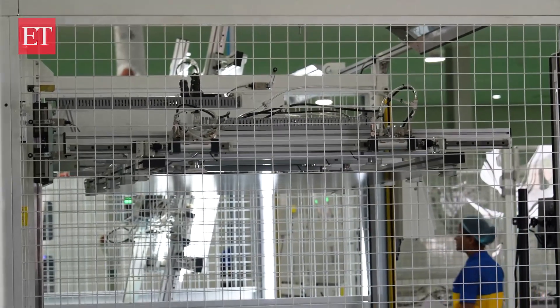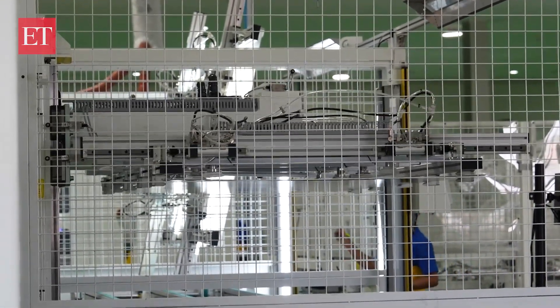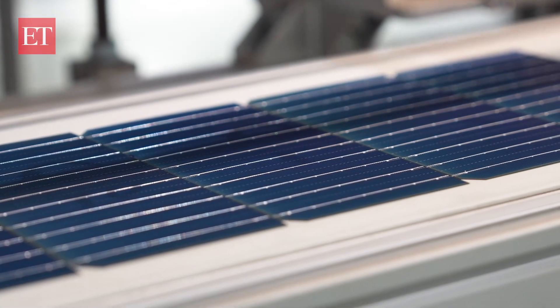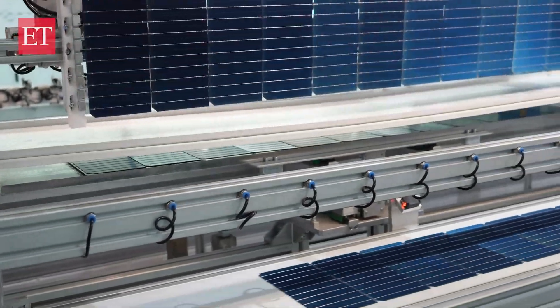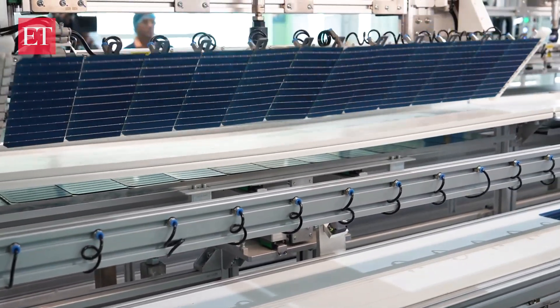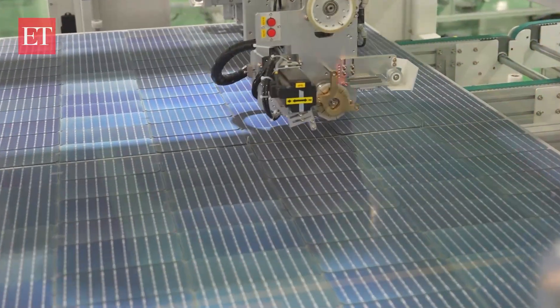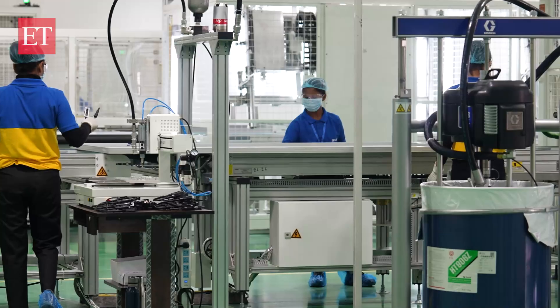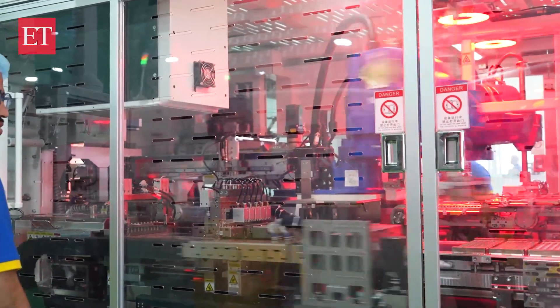As we walk the line where machines and manpower mesh, we see solar panels come to life piece by piece, powered by robots. Every panel is tested and every watt is accounted for. Here, robots and people work hand in hand, ensuring every panel is flawlessly crafted from dawn to dusk.